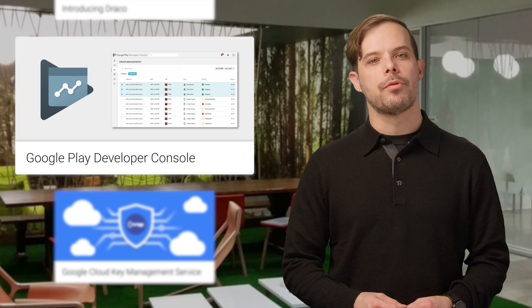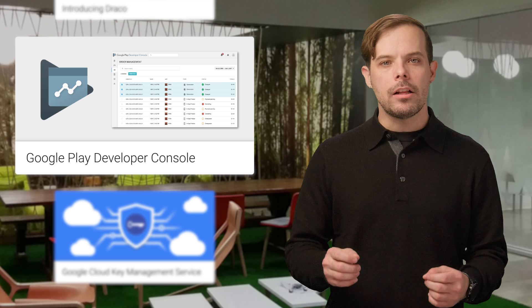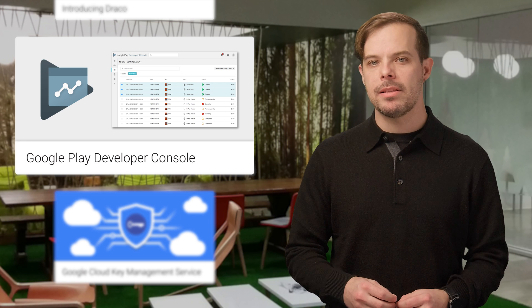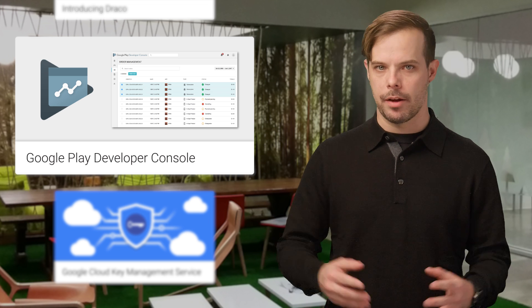We recently simplified and improved the merchant experience for those of you who have paid apps, in-app purchases, or subscriptions. These include moving order management to the Google Play Developer Console, adding some improved features, and making payment settings accessible from the Developer Console, in addition to payments.google.com. For all the details, check out the post.